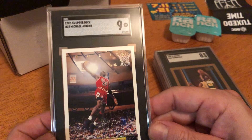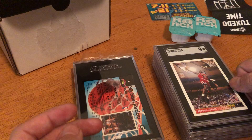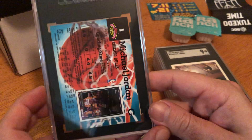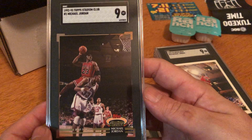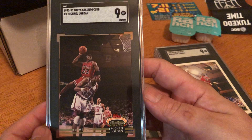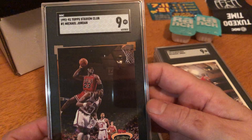Here you have Michael Jordan mid-air dunking. I think this is a dunk contest picture. This is Michael Jordan 1992 Topps Stadium Club, card number one, graded a nine. He's dunking over Patrick Ewing or Tim Hardaway — you can't really see — but yeah, that's a great picture of him.